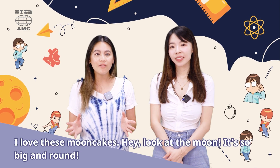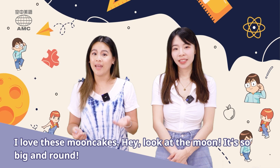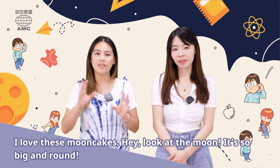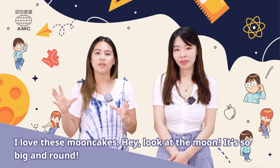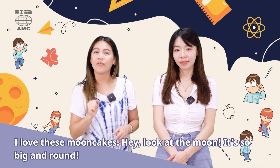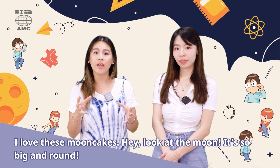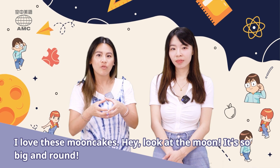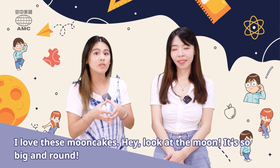Evelyn says, I love these moon cakes. Hey, look at the moon. It's so big and round. We see a picture of a big round moon in the sky. Moon cakes are those really yummy treats that are round, and usually there's filling inside, like red bean or lotus paste. It's so good. I love moon cakes so much. Are you a big fan? I do, but I can't have it every day.